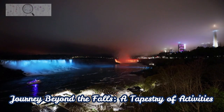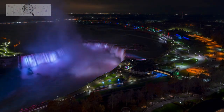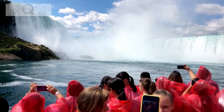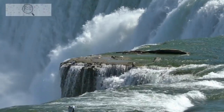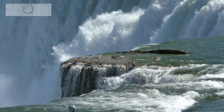Niagara Falls is not just about the falls themselves — it's also a vibrant destination offering a plethora of activities and attractions. Take a stroll through Niagara-on-the-Lake, a charming town with heritage buildings and vineyards, or embark on a hiking or biking trail through Niagara Falls State Park, immersing yourself in nature's beauty.